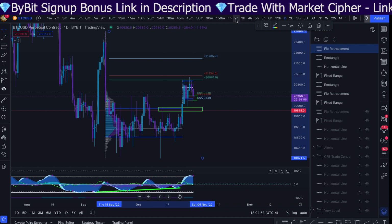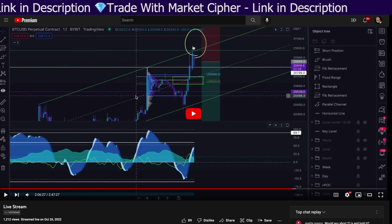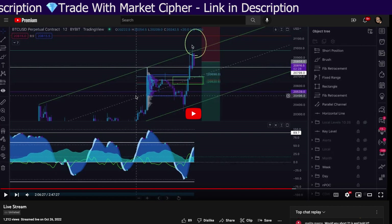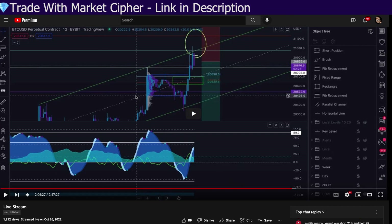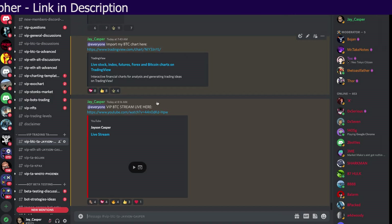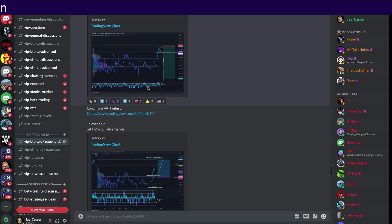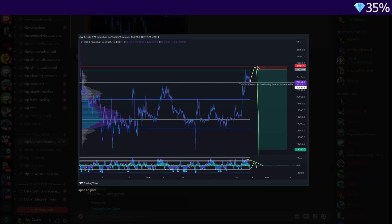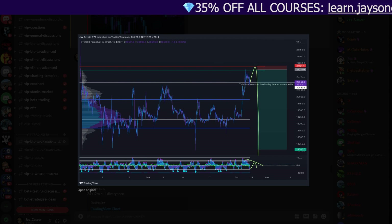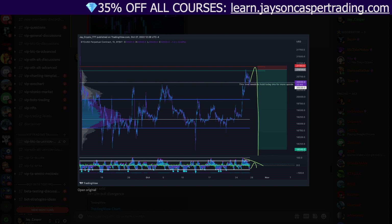We came up to this level with some pretty bearish signs. I did give the short setup live in the VIP live stream last Wednesday, the first time we tapped into that 618. And then again, we gave the setup when we got our first rejection and were looking for basically a move up a little bit higher with more bearish divergences. Both of those setups were given in advance in the VIP Discord. So I currently hold a few short positions on Bitcoin right now.